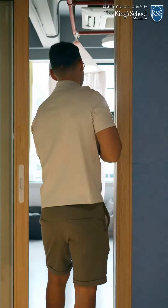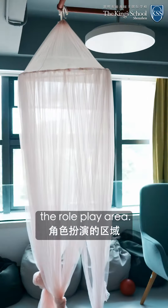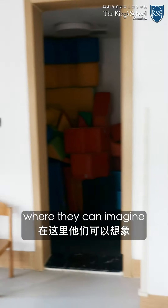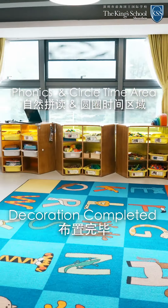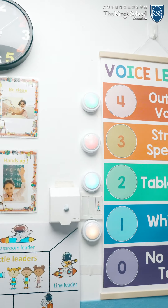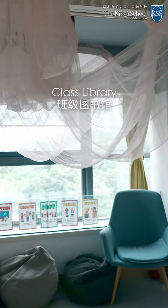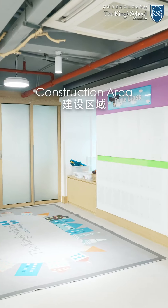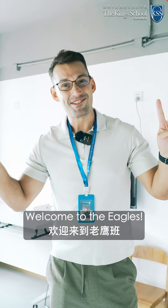We also have this area. It's still under construction but this would be the library and also the role play area. Our idea is to put up some nice outfits here where they can imagine themselves being some wonderful characters. Welcome to the Eagles.